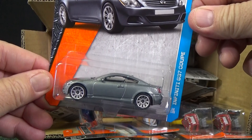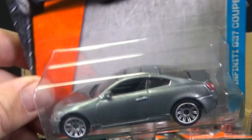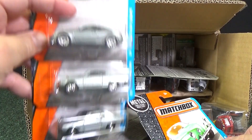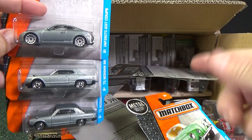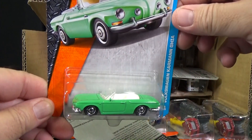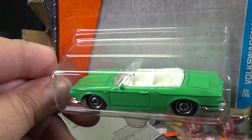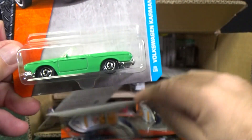Infiniti G37 Coupe — another nice addition to the Matchbox lineup. In the description, I will put how many licensed models are in this case out of the 24 cars. Volkswagen Karmann Ghia — this first appeared at Target in the Learning Block sets, the ABC sets. It's very good to get one in a single.